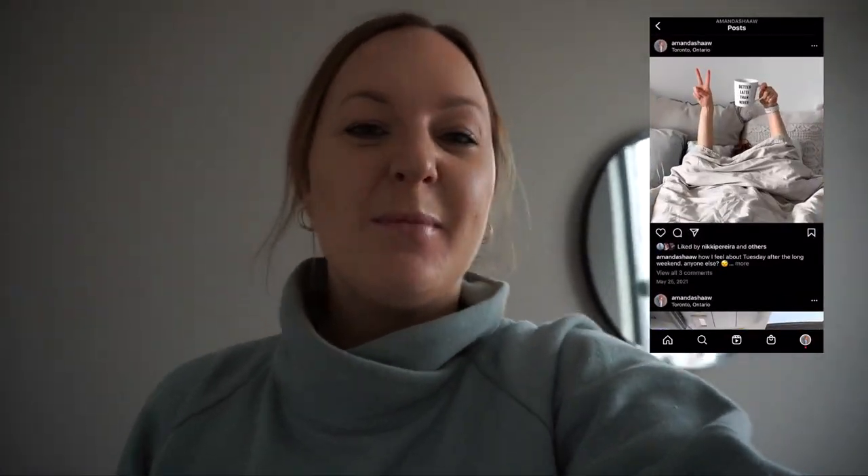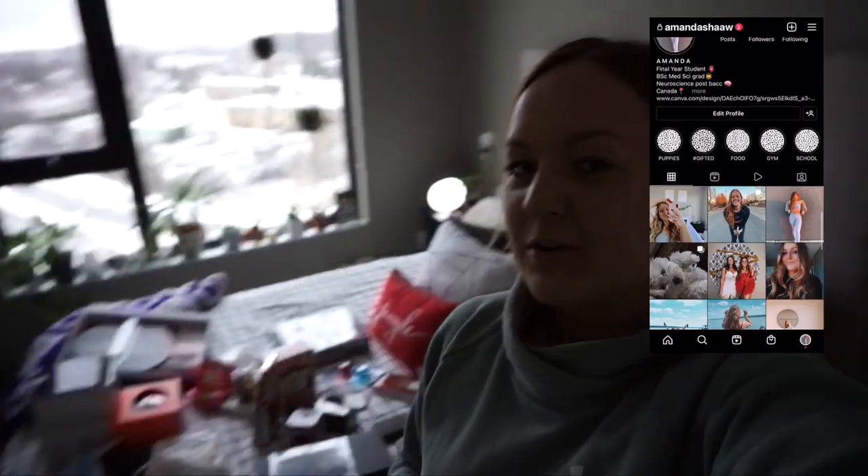Hey guys, welcome back! It is just after Christmas, in between Christmas and New Year's — this is usually the time to relax, but honestly I'm having issues feeling like I can relax, so I'm going to be doing quite a bit of stuff this week. I wanted to take you guys along. I am just sorting all of the stuff that I got for Christmas, so I'll show you guys that in the next clip.